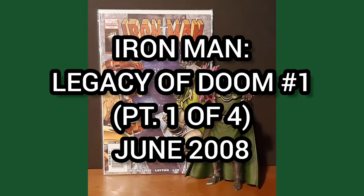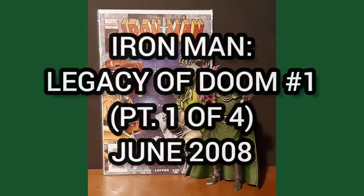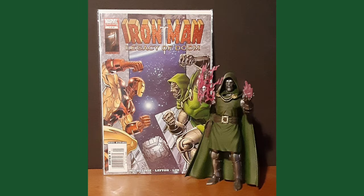four-part miniseries with a cover date of June 2008. You might recognize the title because I recently covered part three of this series, where Tony acquires his new mystic armor. I received this issue from my collection in an awesome A-okay from Trev the Shipping Guru.